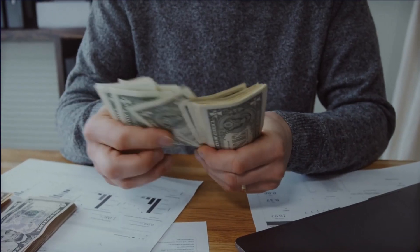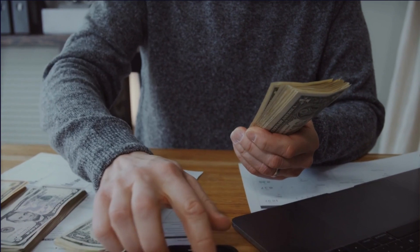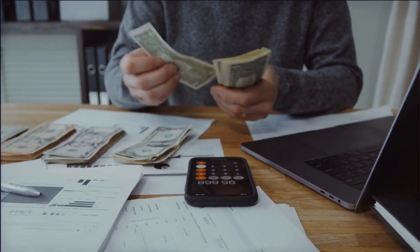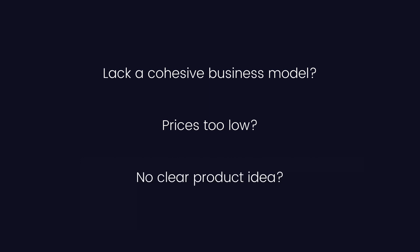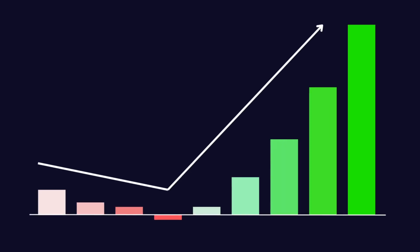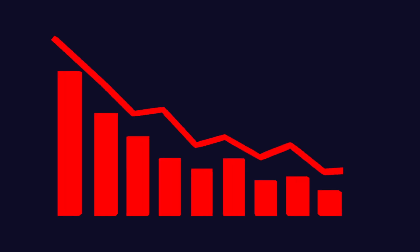Does your 3D printing business actually make money? Some print farms unfortunately operate at a loss despite their attempts to be profitable. This tends to happen for a few reasons: maybe they lack a cohesive business model, maybe they're putting their products at really low prices just to gain some traction, or maybe they're jumping around from idea to idea just trying to find something that works. When you're just starting out, you might need to spend a little bit more than you're making in order to earn your first customers, but losing money week by week is not sustainable.